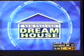Turn your house into a dream home. It's easier than you think. Remodel, repair, and design your home and garden. This is New England Dream House.